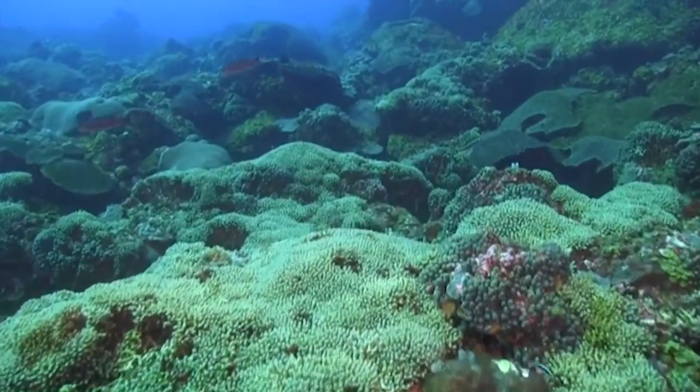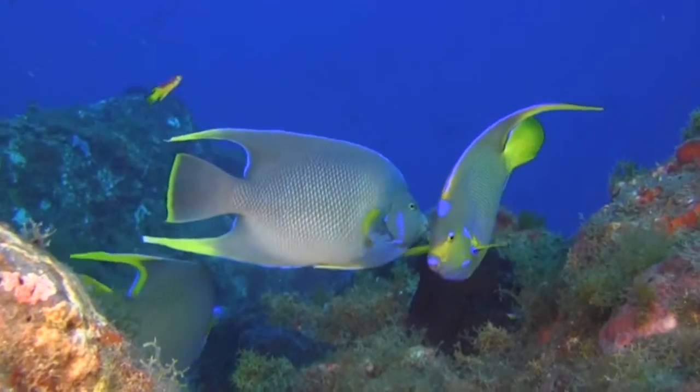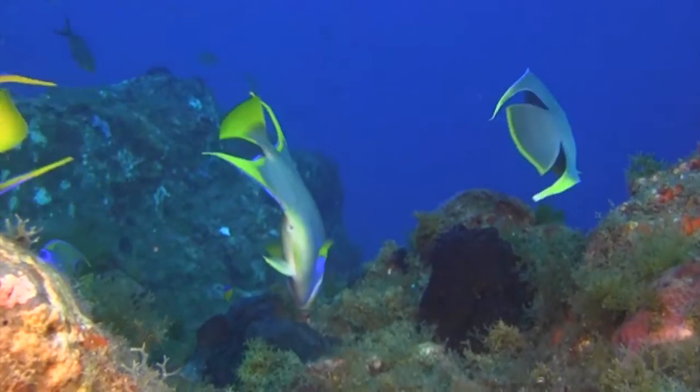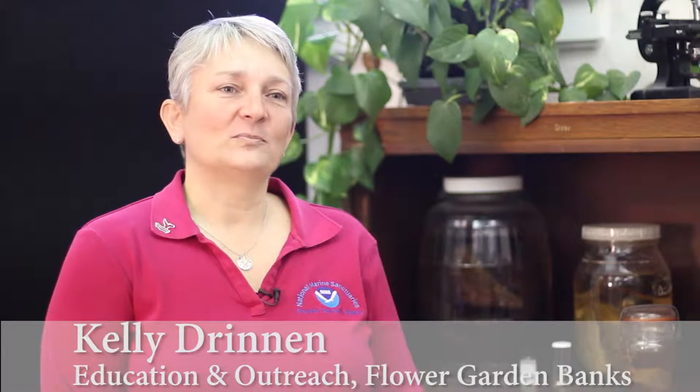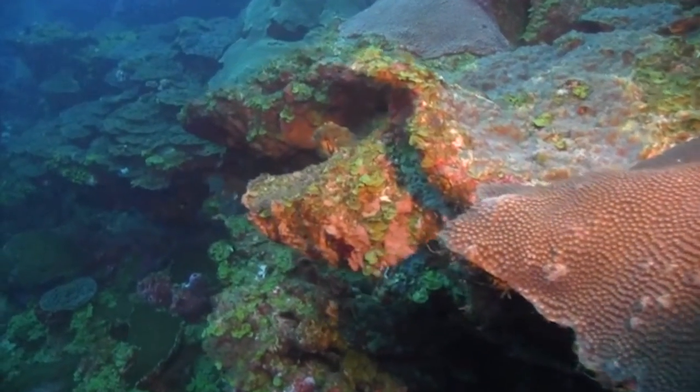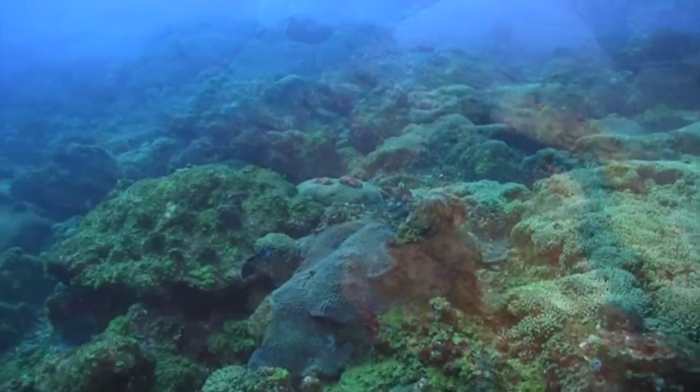Nobody expects there to be coral reefs off the coast of Texas. One of the reasons we're working so hard to protect the Flower Garden Banks is that they are one of the most pristine coral reefs in the world. These are the healthiest coral reefs in the whole Caribbean and Gulf of Mexico, and have more coral coverage than you will see anywhere in any of those regions.